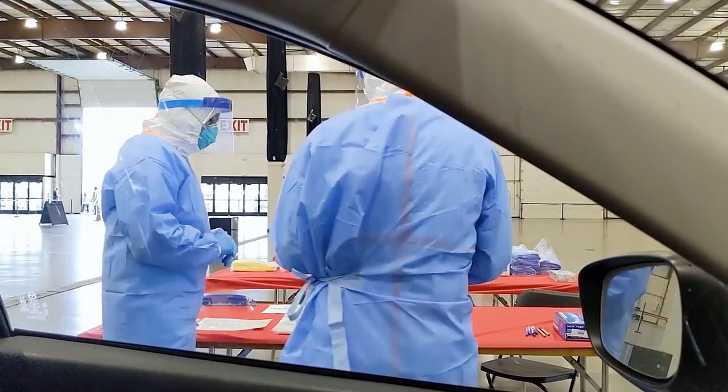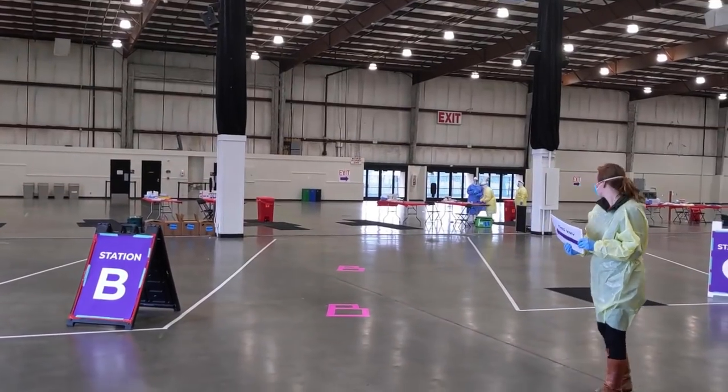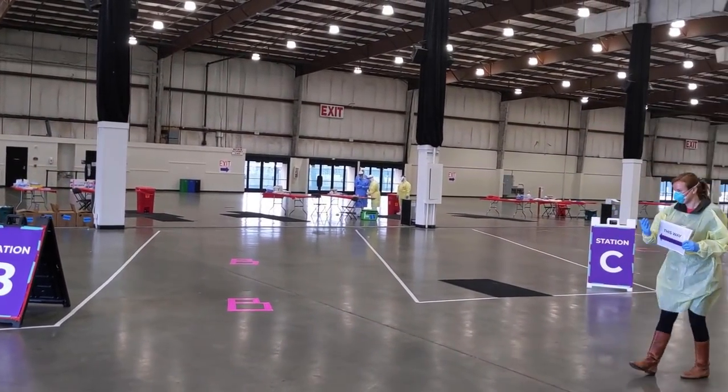Increasing access to testing is a really important part of helping to stop the spread of COVID-19. I'm here on site at one of our testing locations to show you how it works.